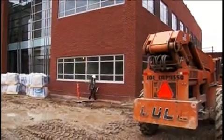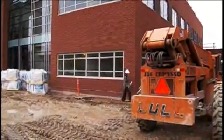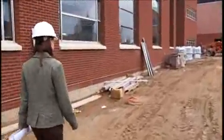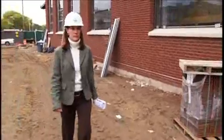As a structural engineer, I am concerned with making sure that the bones of a building as well as the foundation that it rests on are solid and secure. I work at BVH Integrated Services. I'm responsible for structural design as well as construction administration.